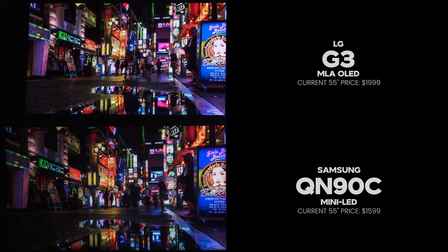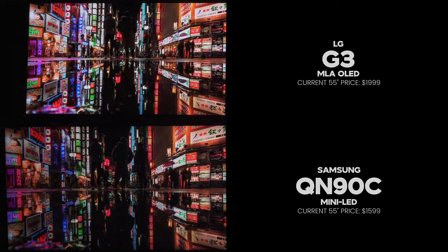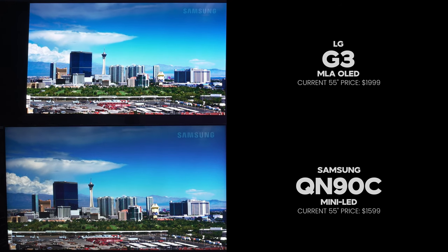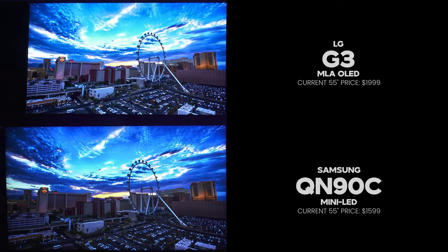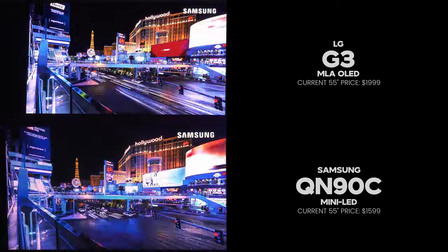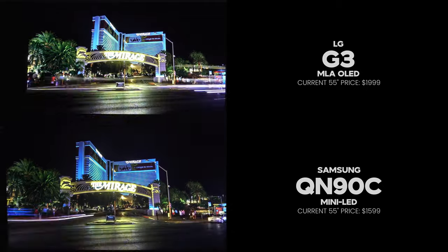This is a big step up for LG OLED in general. There are scenes where the QN90C is the brighter TV, but it's few and far between. You're really looking for high average picture level scenes to see the QN90C pull ahead, and I didn't run into that a whole lot. The LG G3 was able to hold its own and oftentimes beat the QN90C in brightness for most regular content — movies and TV shows. The G3 is a powerhouse when it comes to HDR impact.